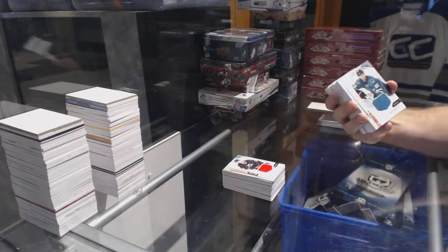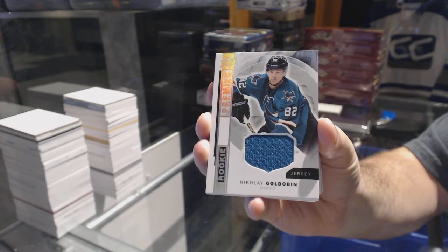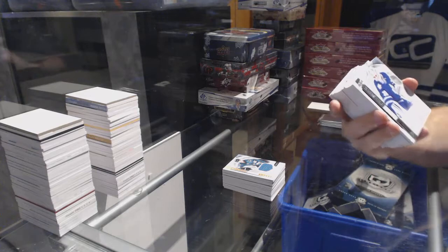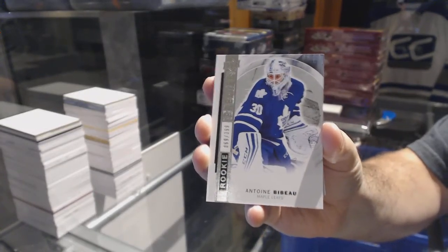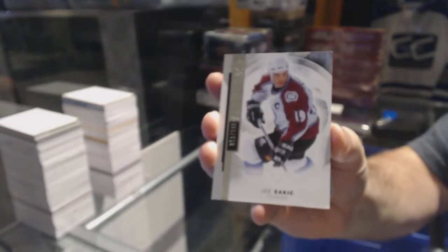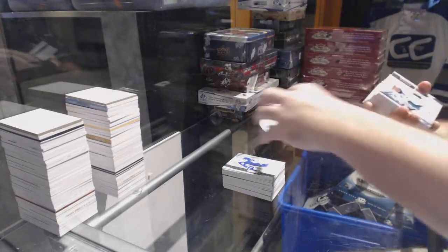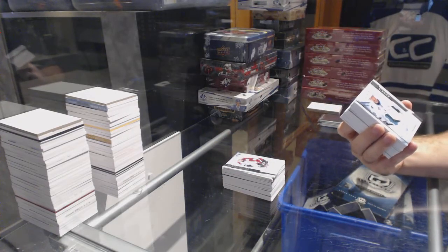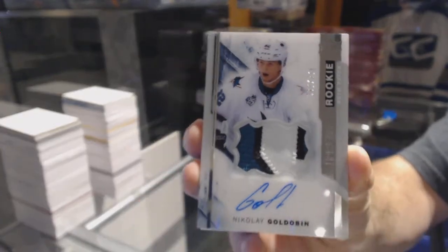We have another rookie jersey for the San Jose Sharks, Nikolai Goldobin. For the Maple Leafs, number to 399, Boeser. For the Colorado Avalanche, a 299, Joe Sakic. We've got a 3-color rookie patch Otto for the San Jose Sharks, Nikolai Goldobin.